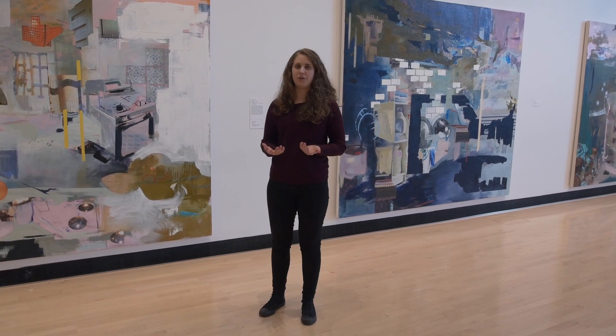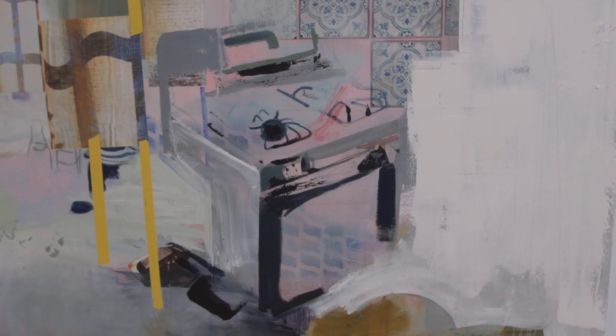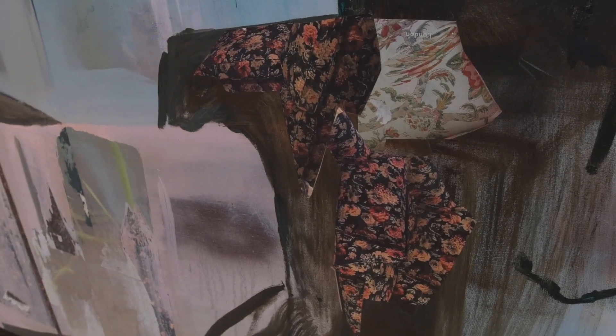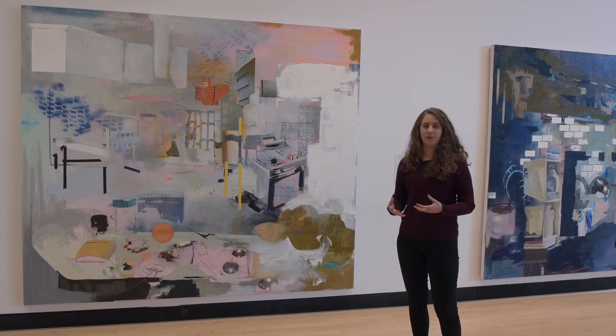I think a lot about the way that we experience the spaces that we live in, and how we simultaneously experience physical and psychological space at the same time. In my work, I work between representation and abstraction. When you look at the pieces, there are some elements that will stand out — like in this piece, for example, a kitchen stove that's kind of emerging out of this abstract ground, or a couch, something recognizable that grounds the type of space. But it goes back and forth between being representational and abstraction, so it alludes to a psychological space as well.